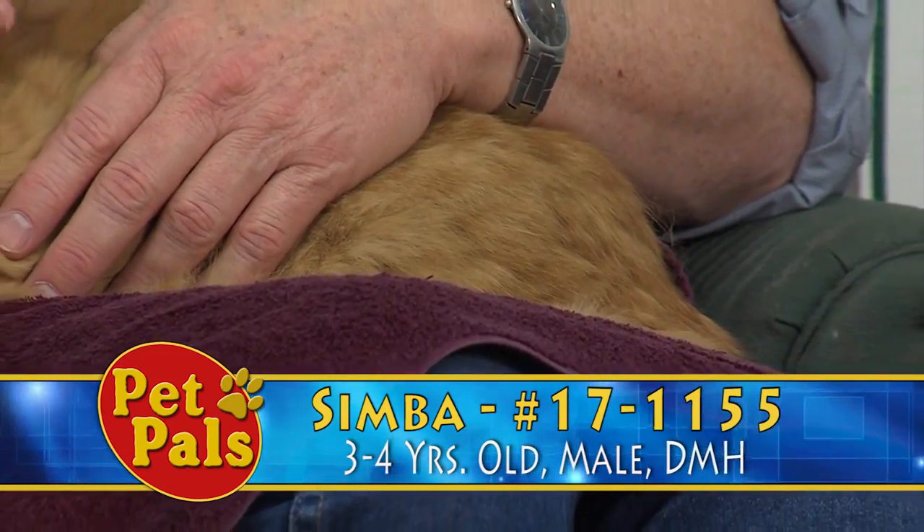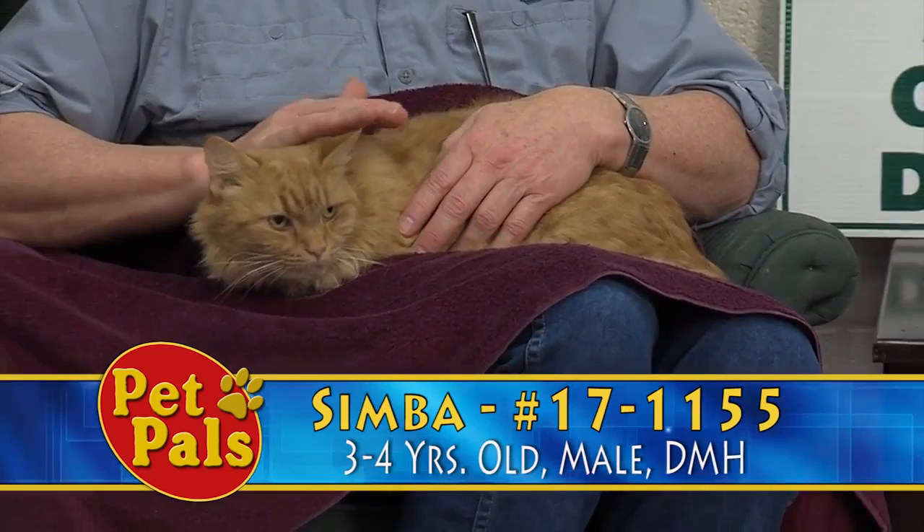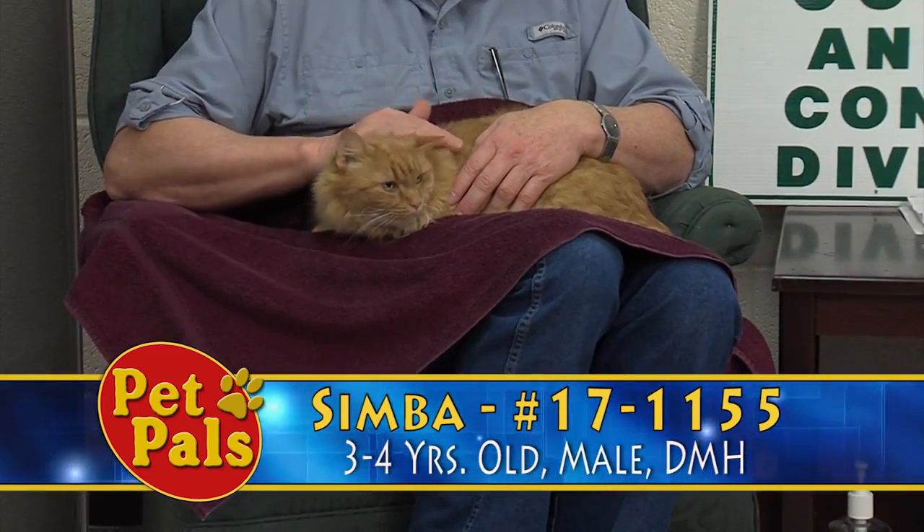He's definitely a lap cat if you're looking for a lap cat. He is perfectly content doing this. He's perfectly content if you sit next to him and do this — it's just what he likes to do.